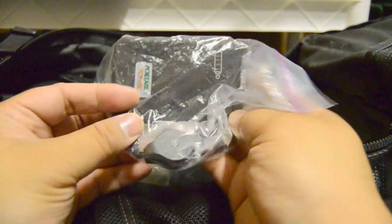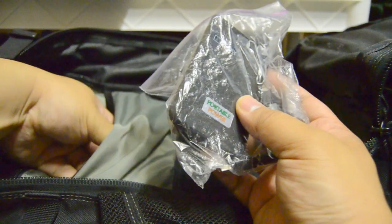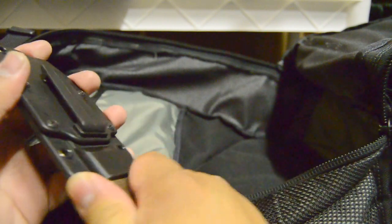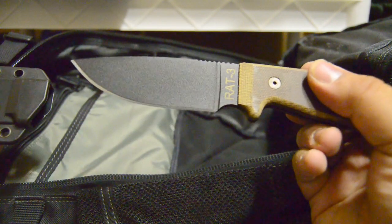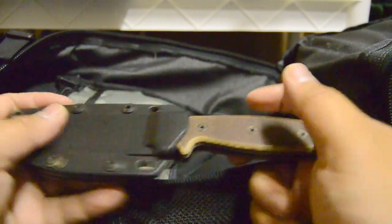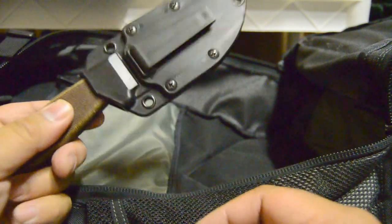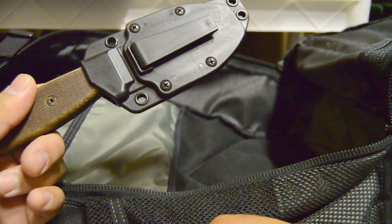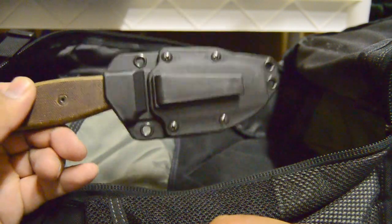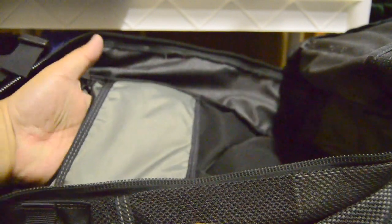I have a cheap cell phone charger for my iPhone back here. I also keep a RAT 3 — this is the non-serrated version. I rarely pull this out, but this is the knife I'm going to use if I need to carry something on my waist belt or on my hip.